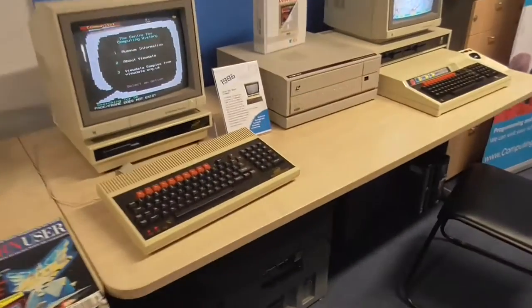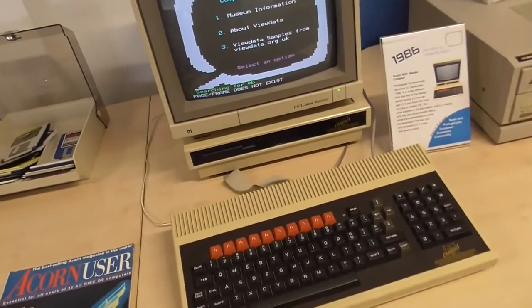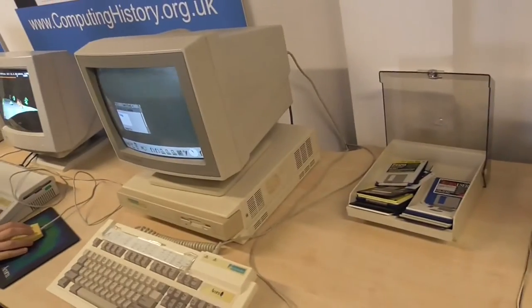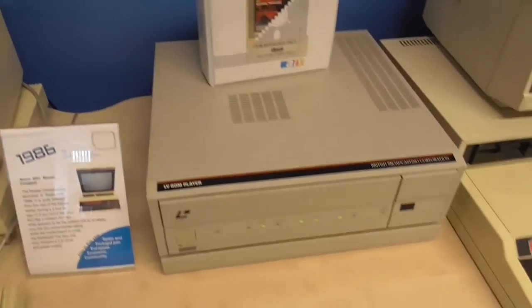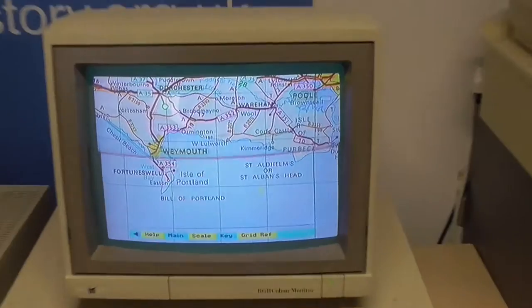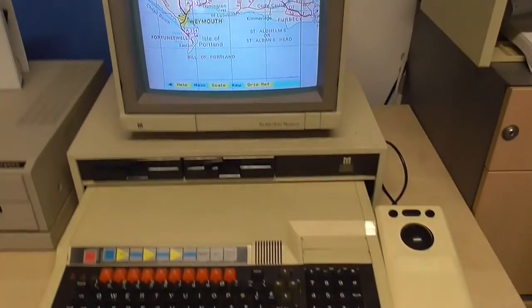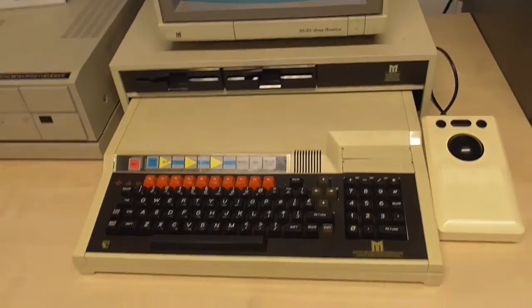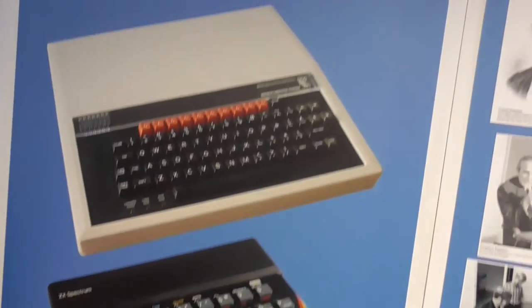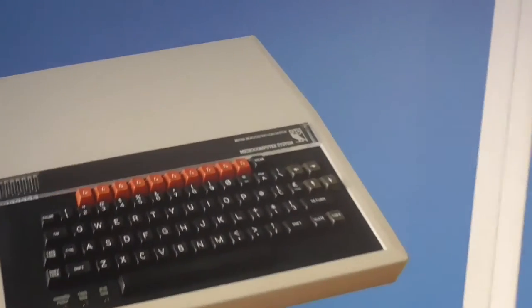And another one — it's a BBC Master Compact, trying to be like the PC-type things. And there's an Archimedes. This is the Domesday Project on the BBC — we never had one of these at school. It was running and you had the little mouse ball trackpad thing.